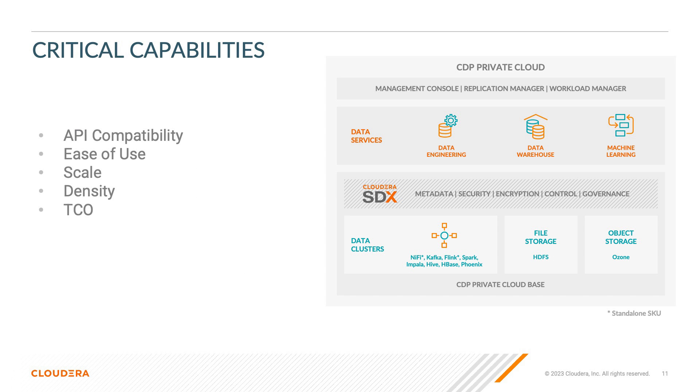Let's take a look at some of Ozone's critical capabilities: API compatibility, ease of use, scalability, storage density, and reduced total cost of ownership. We'll take a look at each of these capabilities in the following section.